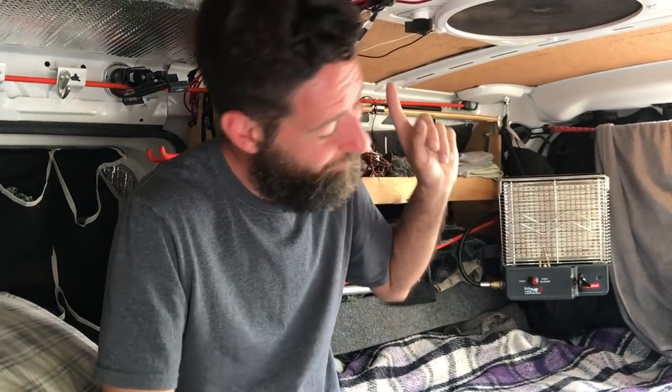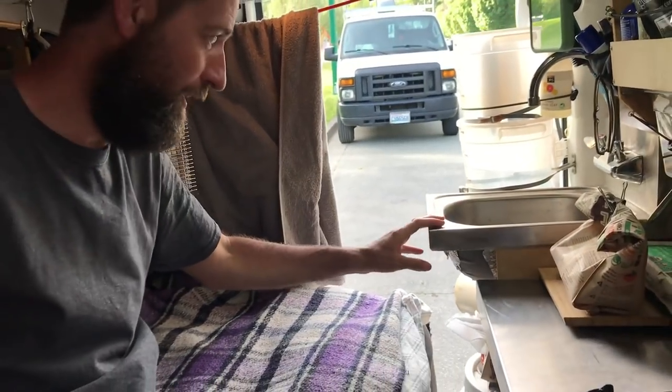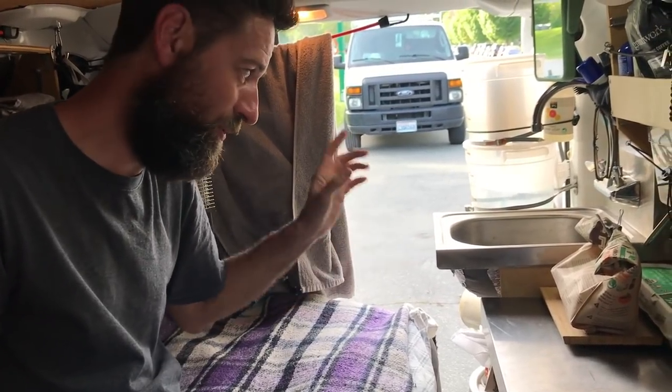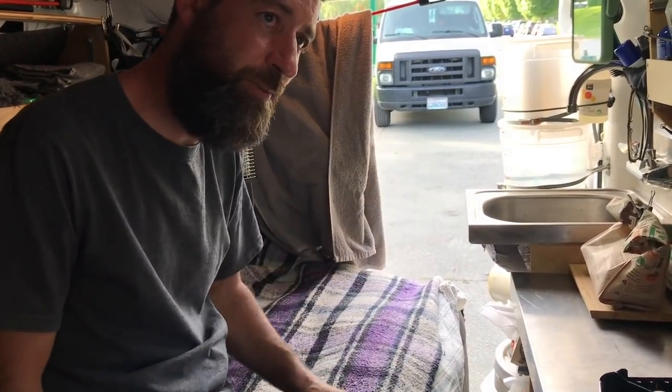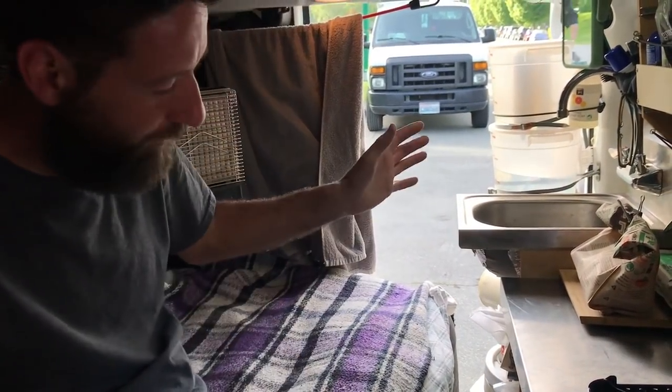I've actually washed laundry in my sink. It's a restaurant sink that you get at a restaurant supply store. The funny thing is at a restaurant supply store you're gonna spend less money on a better quality sink than you will at Home Depot. It's just a no-brainer really. It does take up a little bit of space but it's really very usable.